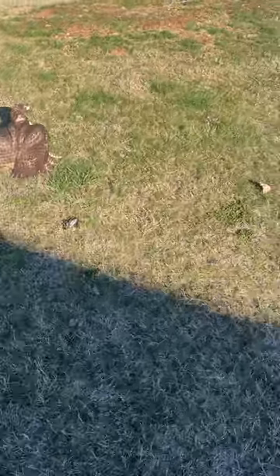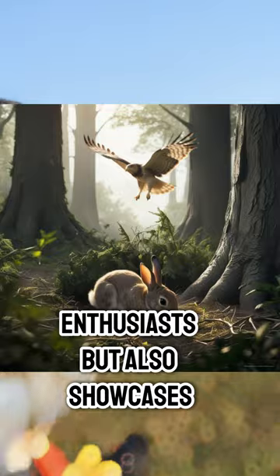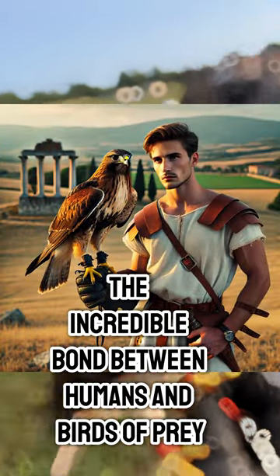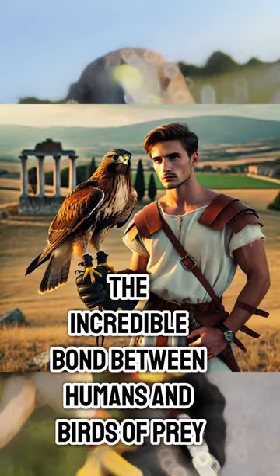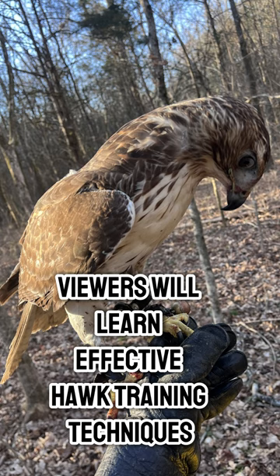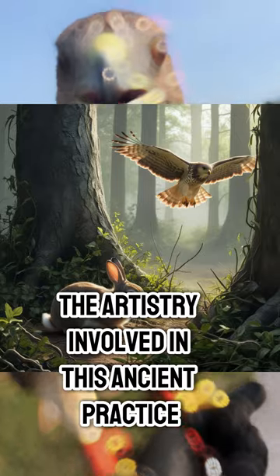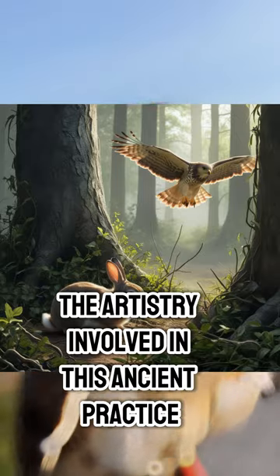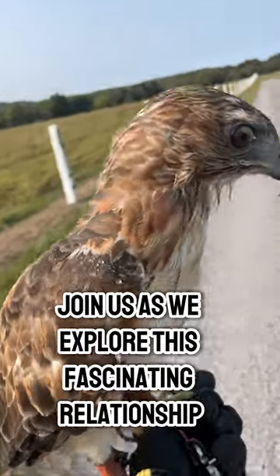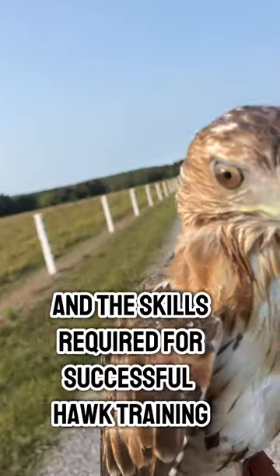In this video, we'll dive into the captivating world of training a red-tailed hawk to hunt rabbits. This topic is not only relevant for bird training enthusiasts, but also showcases the incredible bond between humans and birds of prey. Viewers will learn effective hawk training techniques, understand the nuances of rabbit hunting, and appreciate the artistry involved in this ancient practice. Join us as we explore this fascinating relationship and the skills required for successful hawk training.